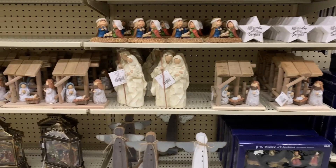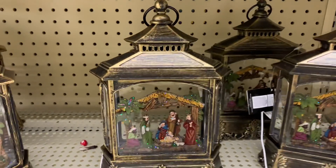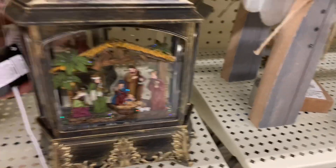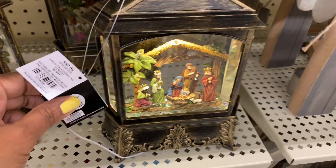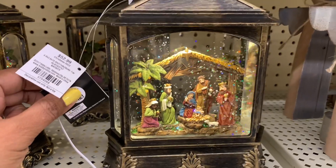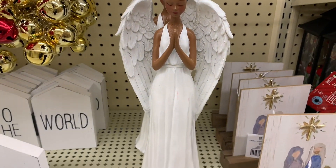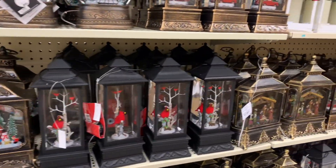Here's our nativity scene section. Look at this lantern — I like this, and I think it lights up. It does! Isn't that cute? I love that — like a little snow globe. That's about $26, half off. She's pretty — she's praying in solitude, so we'll leave her alone. I like her though.